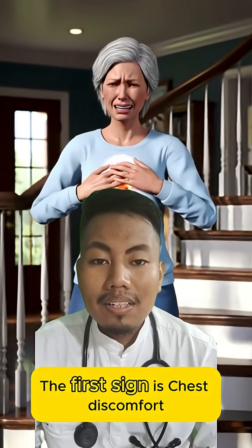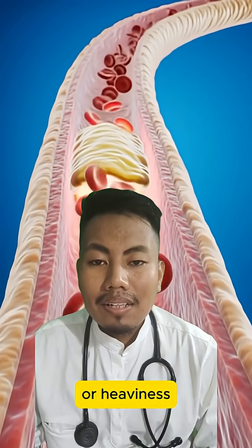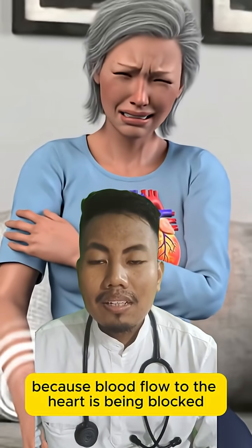The first sign is chest discomfort. It feels like pressure, squeezing, or heaviness because blood flow to the heart is being blocked.